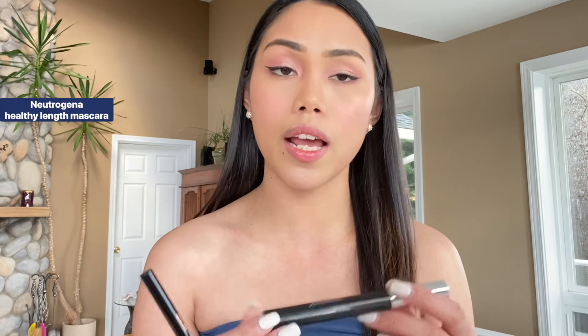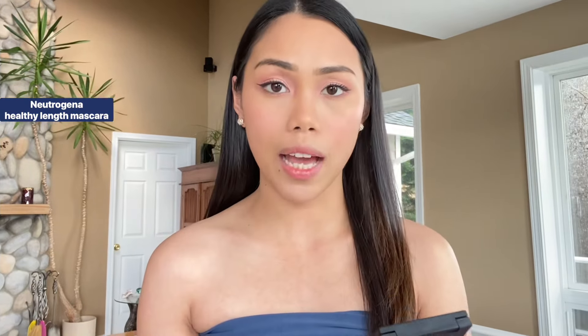Next, I apply eyeliner and I use the Anastasia Beverly Hills Brow Pen as my eyeliner. And for my mascara, I use the Neutrogena Healthy Lash Mascara.